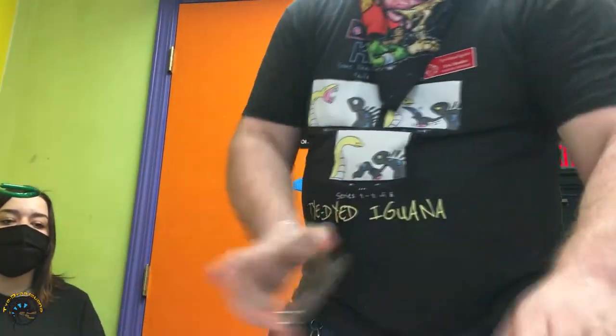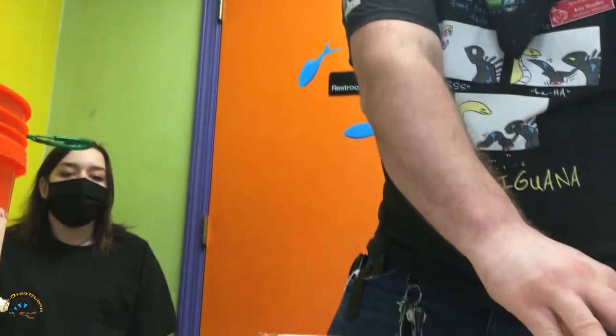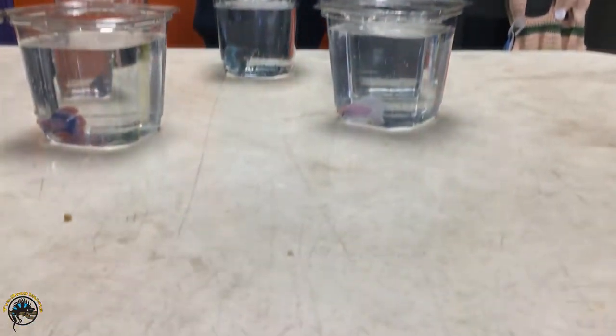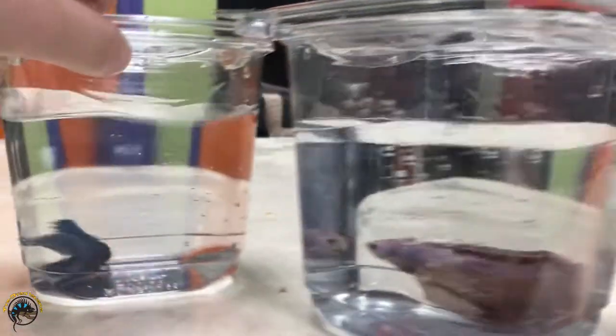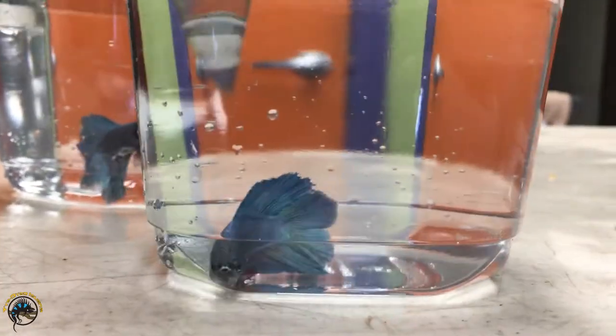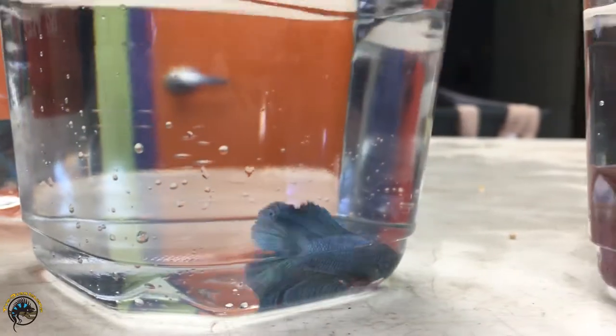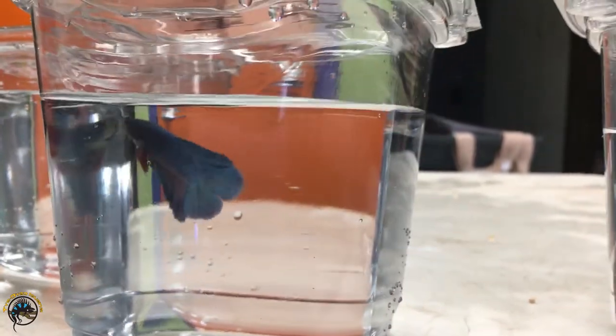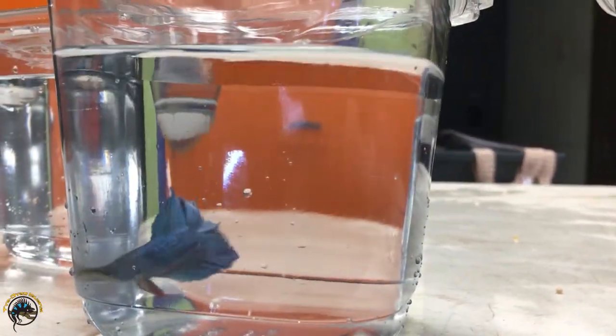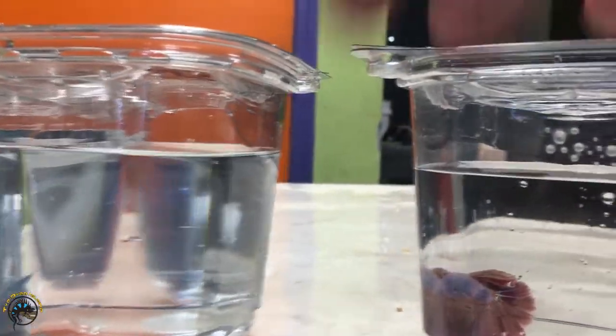Oh look at that one - it matches your pants! Here we are trying to get her to buy yet another betta. She wanted another betta but I don't think any of these are what she wants. This one's got a heart-shaped tail too - are you sure these are half moons? They look like split tails - yeah, some of them look like split tails.